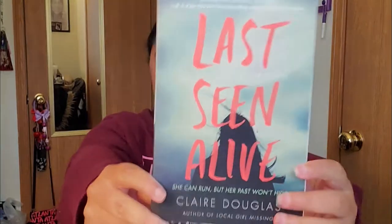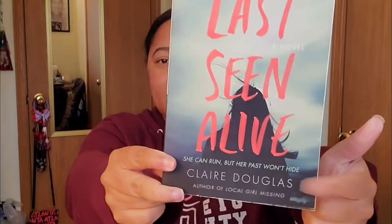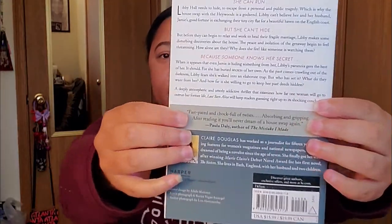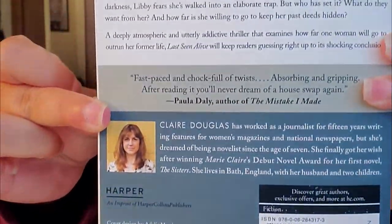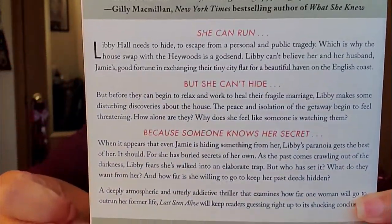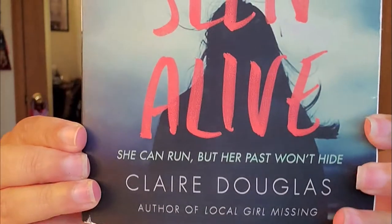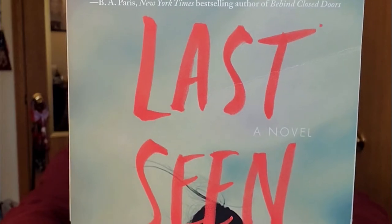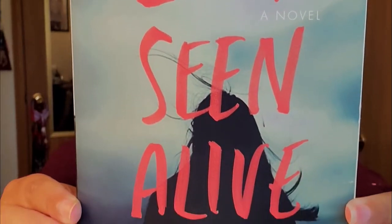We have seven books to get through today. Book number one is called Last Seen Alive, and the author is Claire Douglas. This book has 326 pages with an epilogue, so you are going to get the beginning, the middle, and the end within this book. There are 43 chapters. This book is considered a psychological suspense, which is already good for me.